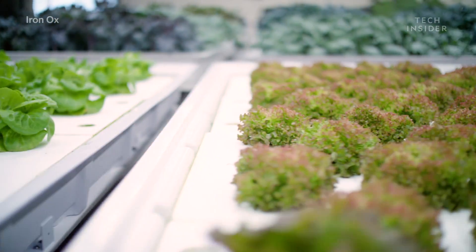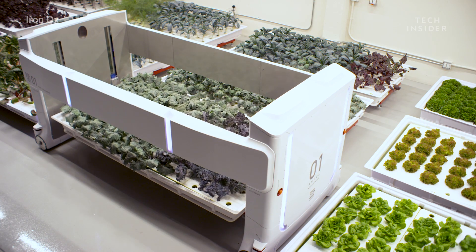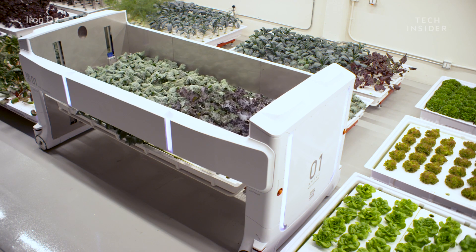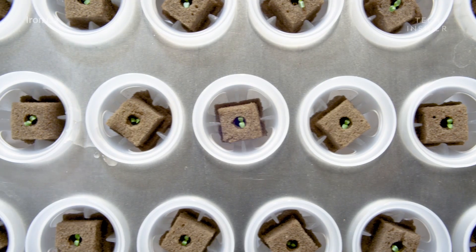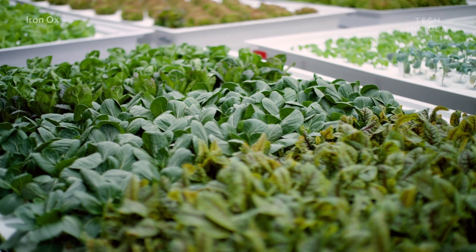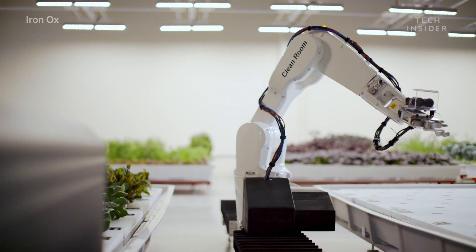Robotic arms collect data on each plant's health and growth. Then, the sensor-connected hydroponic trays monitor plant nutrients and pH levels. If anything is off balance, a doser can automatically remove or add nutrients. This helps sustain the overall farm's health and efficiency.